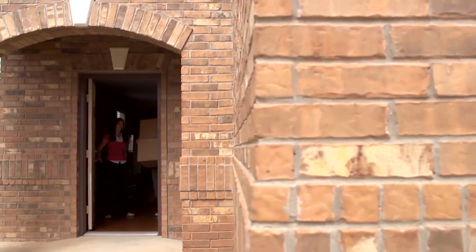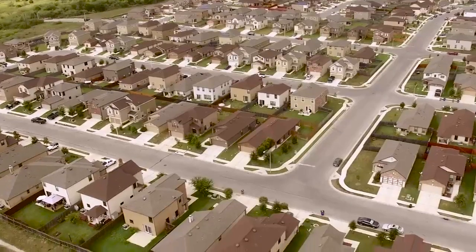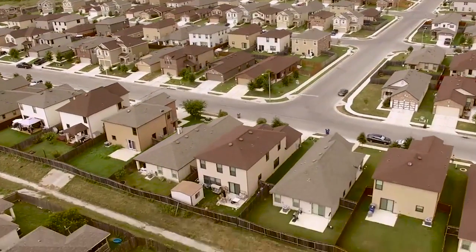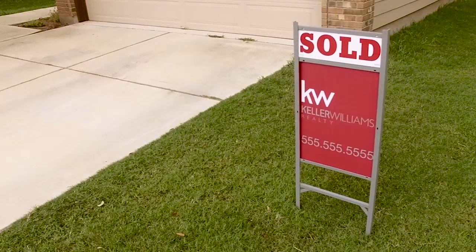Negotiating the offer is the fourth step. After a price has been agreed upon, step five is to move out. The final step is the closing — that's when the seller receives the proceeds from the sale.